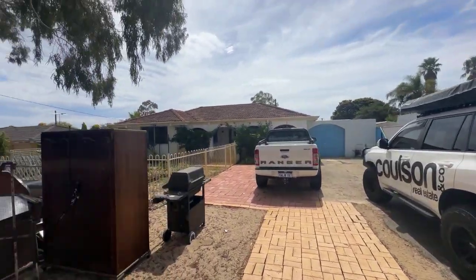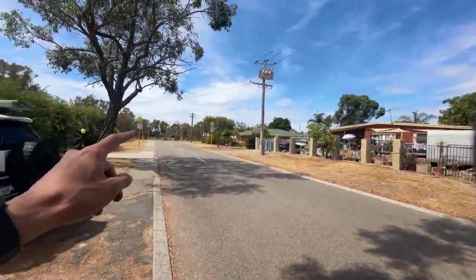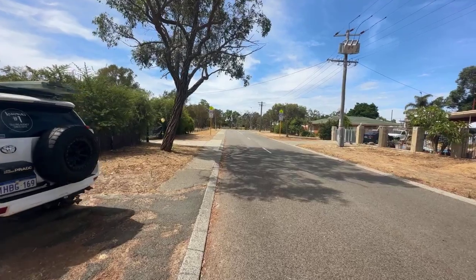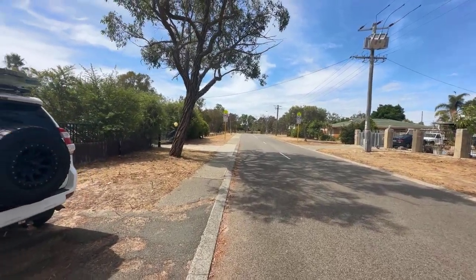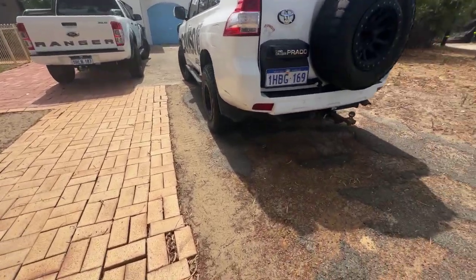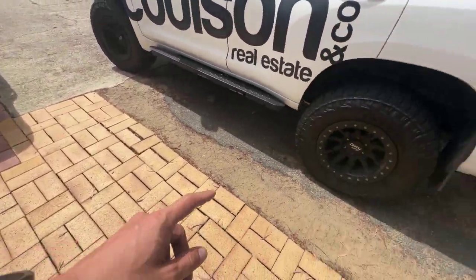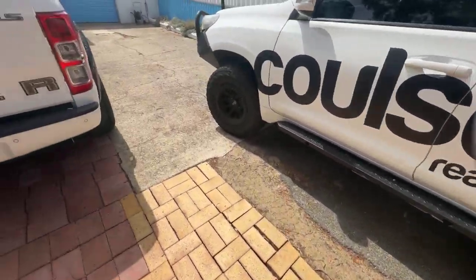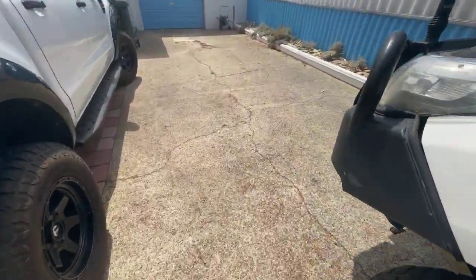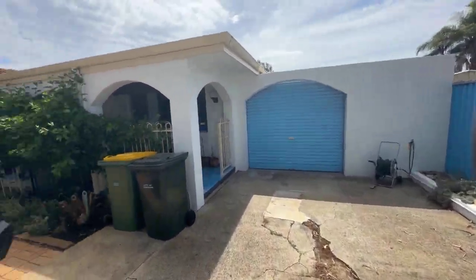We're at 13 Dawson Way in Parmelia, a low traffic loop street, about 250 meters walk to North Parmelia Primary School and about a kilometre to Kwanana train station. We have a double driveway — paved here, with some older tarmac there. A few cracks in the concrete but all serviceable, and a roller door there.